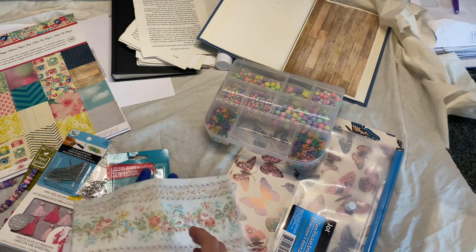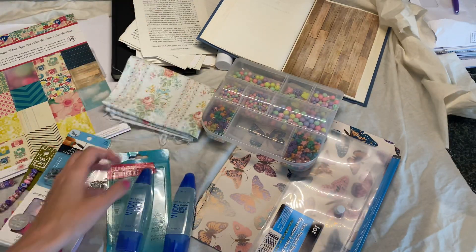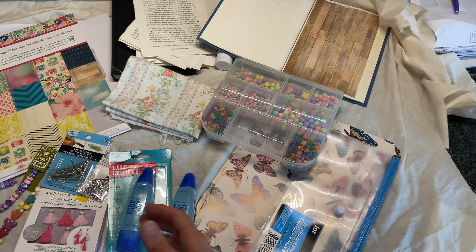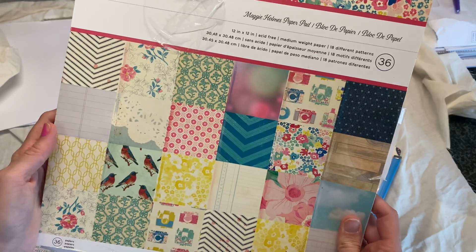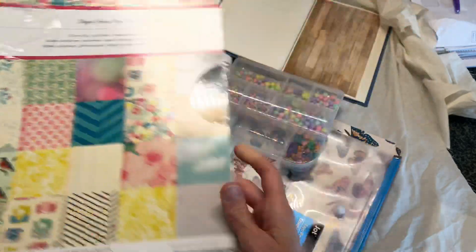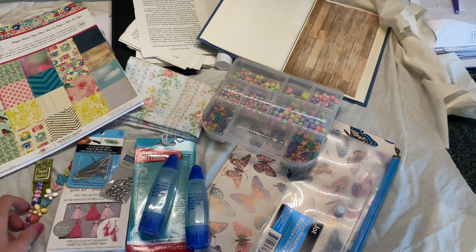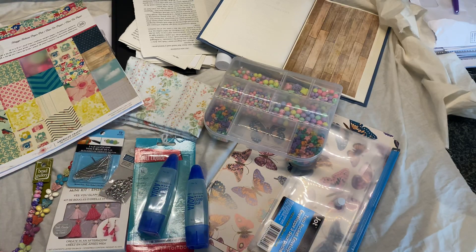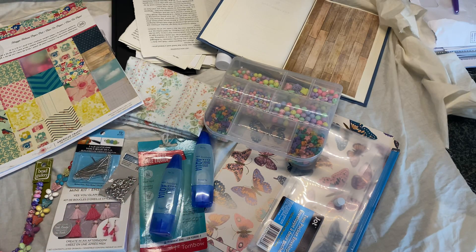This is a pretty small little haul, but I had to scrap that last video so I thought I would just share what I picked up. I'm pretty sure I already showed this paper pad and I'm planning to use it in an upcoming project as well. That's everything I've picked up lately — pretty short video, but I will see you guys in the next one. Bye!